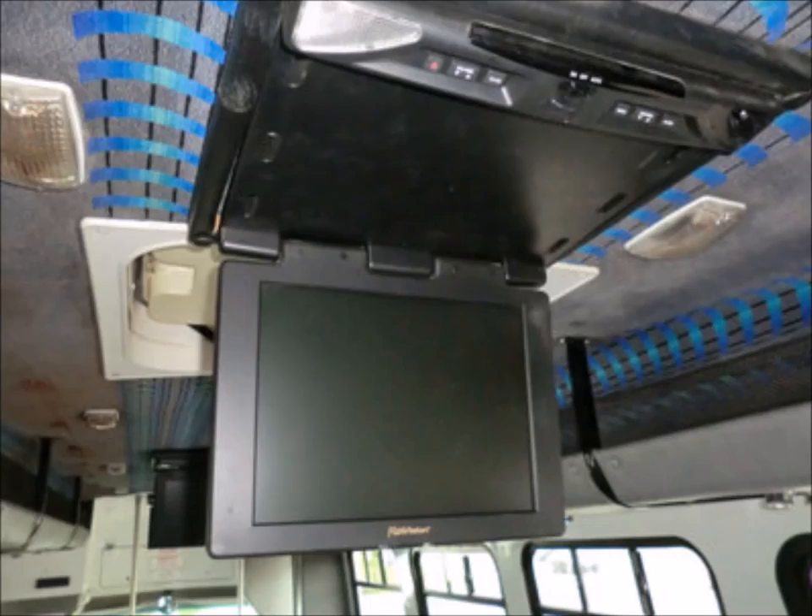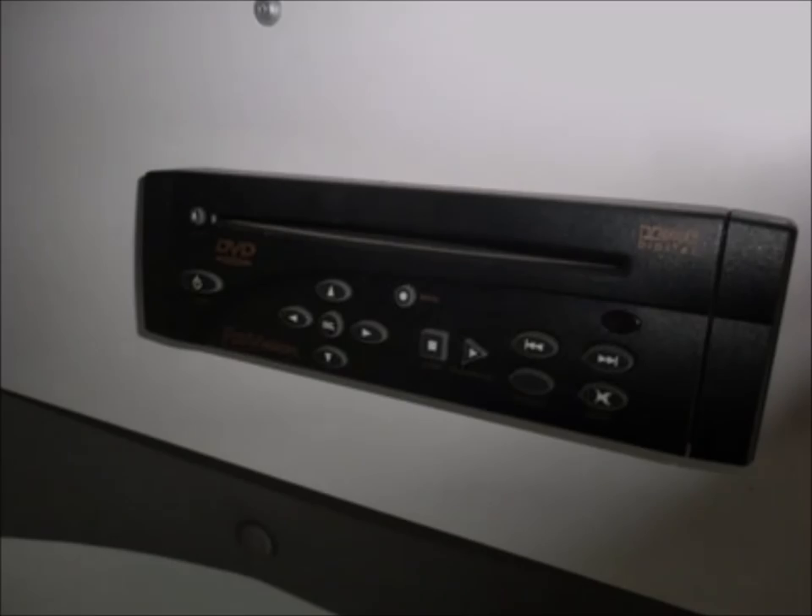It includes E-drop-down TV monitors and a DVD player. For more information on this used passenger shuttle bus for sale, call Charlie at 516-333-7483 or visit www.getanybus.com.